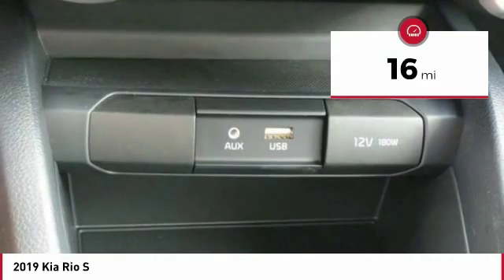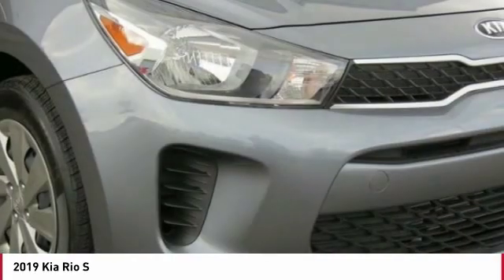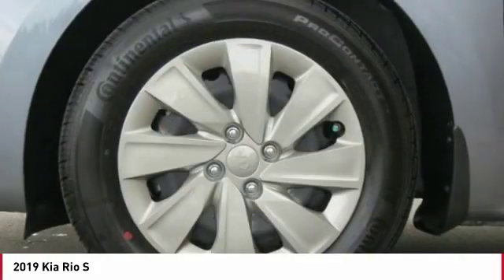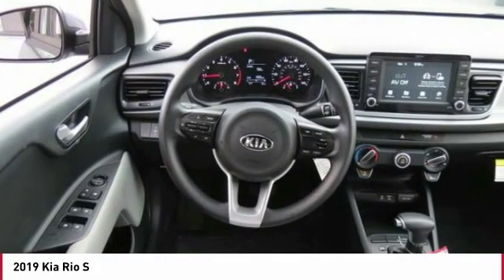Here are some of this vehicle's great options: traction control, anti-lock braking system, backup camera, Bluetooth wireless data link for hands-free phone, air conditioning, power steering, cruise control, FWD, AM/FM stereo radio, rear defrost.